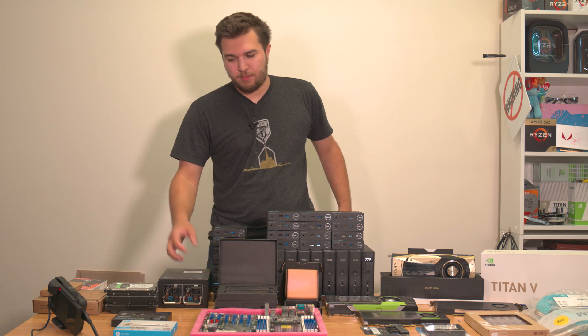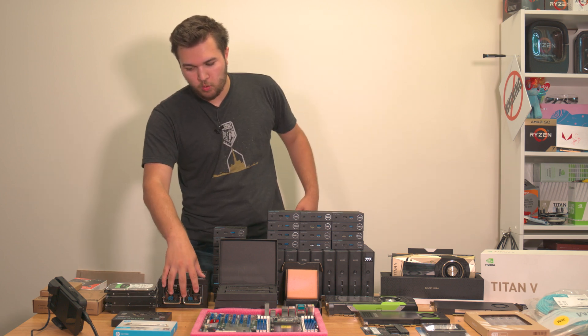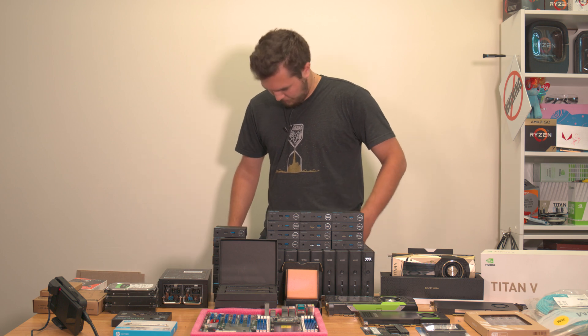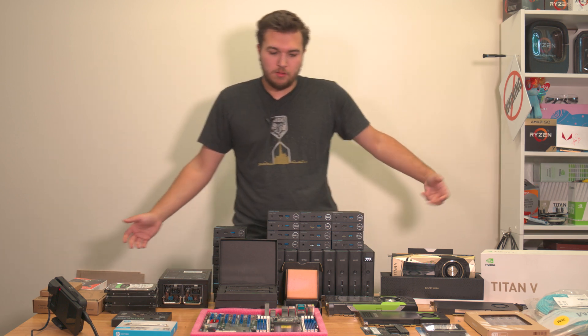Then we've got the power supply. The Twins Pro 500W — it's a dual-module power supply, ATX standard, redundant for my NAS and its VMs and everything. So it's important to have a redundant power supply.